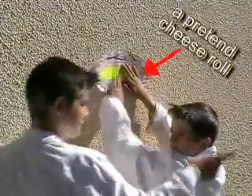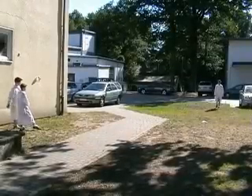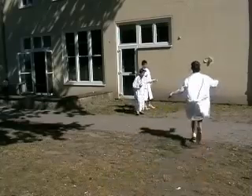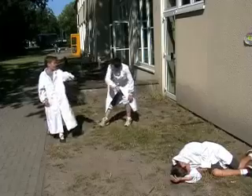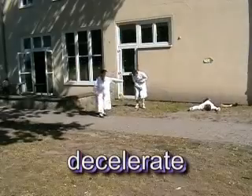Forces are definitely required to make an object stop. Here's a typical example. Hey Andrew! Look, a cheese roll! Although one could argue that it was Andrew's love of cheese rolls that nearly killed him, it was in fact the reaction force of the wall that caused him to decelerate rapidly.